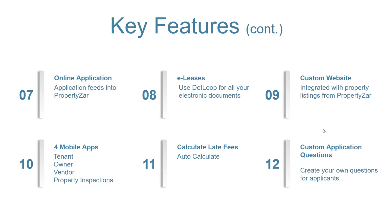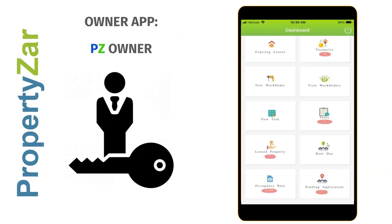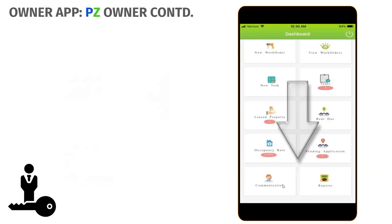Here are screenshots of the mobile apps. The owner app is for property owners — they'll only see their own properties, their leases, rent due to them, and work orders pertaining to them. It's all filtered so they don't see all your records if you're managing from multiple owners. They can also communicate with you through the app and run some reports.